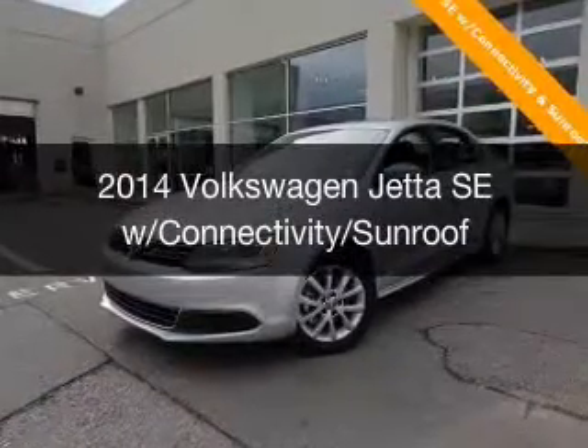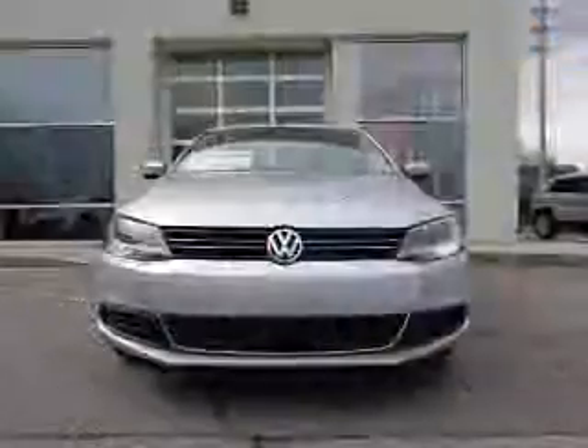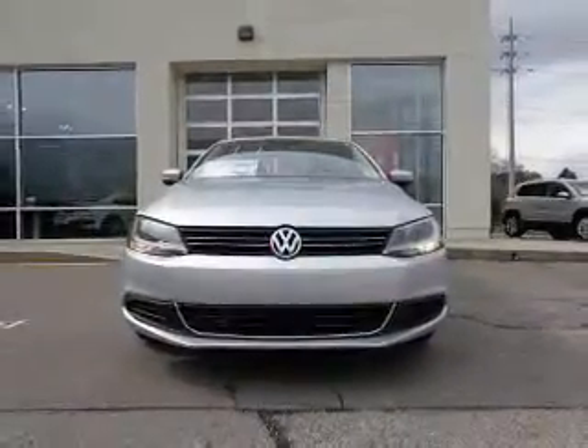This is a new 2014 Volkswagen Jetta. It's powered by front-wheel drive, a 1.8-liter, four-cylinder engine, and a six-speed automatic transmission.